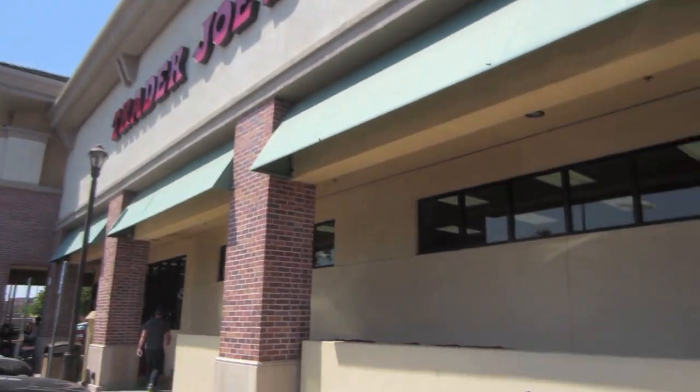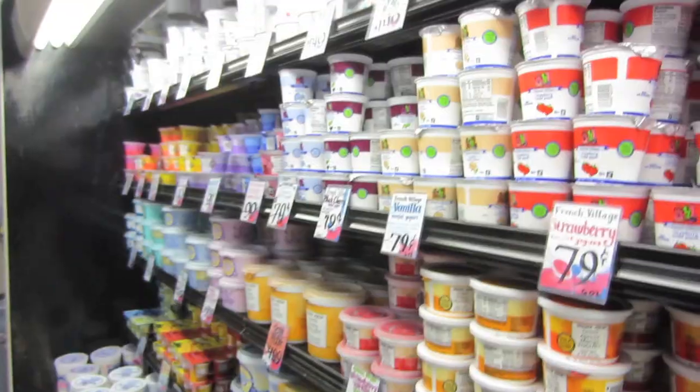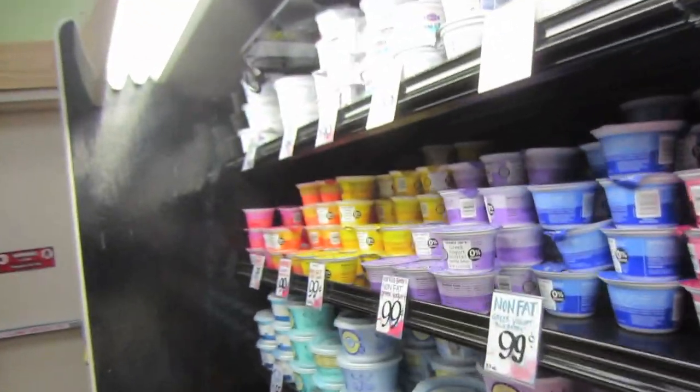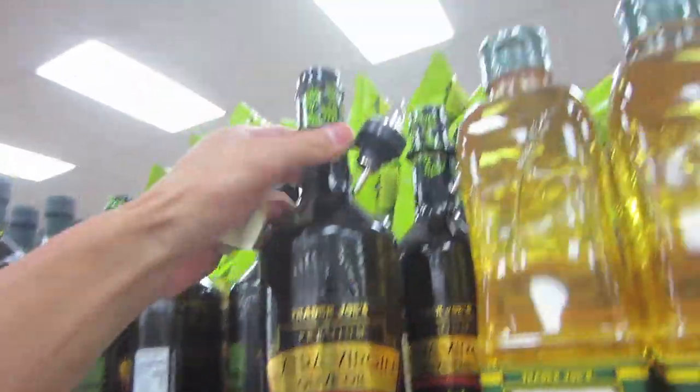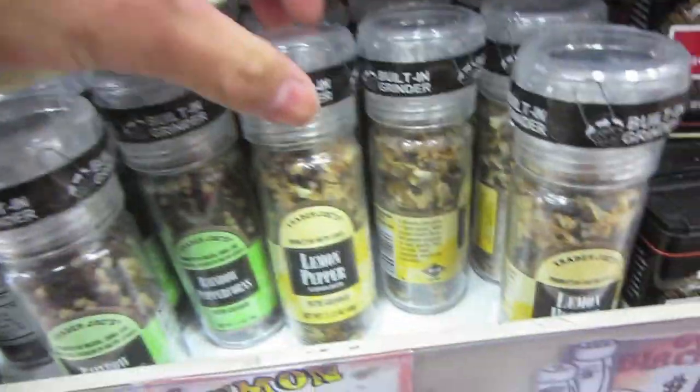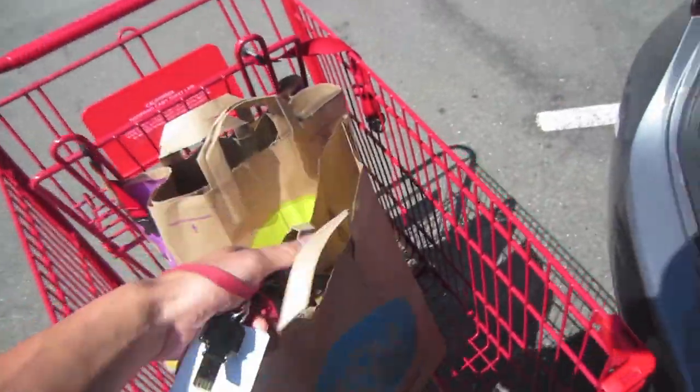Okay, Trader Joe's. I learned my lesson, I got a cart. Grabbing some cookies, some yogurt — I'll try this Trader Joe's Greek yogurt. Honey, grabbing this extra virgin olive oil. I like pepper, lemon pepper. I forgot to get oatmeal, so I've gotta run back inside right now.